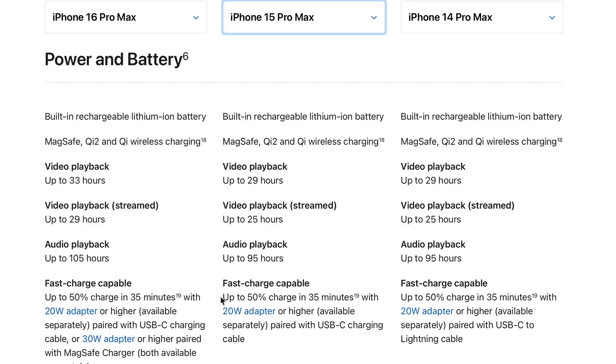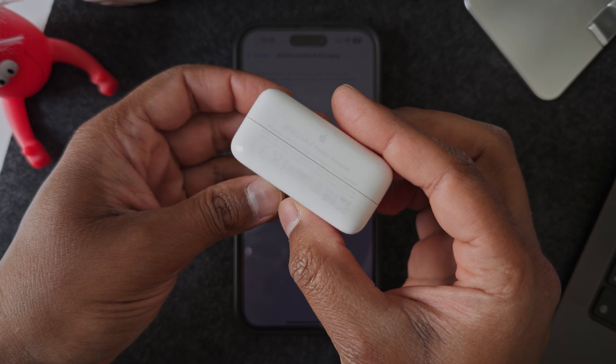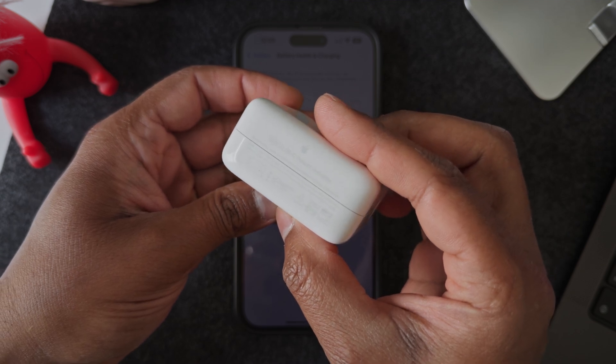But that much power does heat up the battery quite a bit. Apple caps their fast charging at 27 watts on the iPhone 15 Pro Max, which is on the conservative side of the fast charging spectrum. So go ahead and fast charge your iPhone — just make sure that the power adapter you are using meets the minimum specifications for your device.